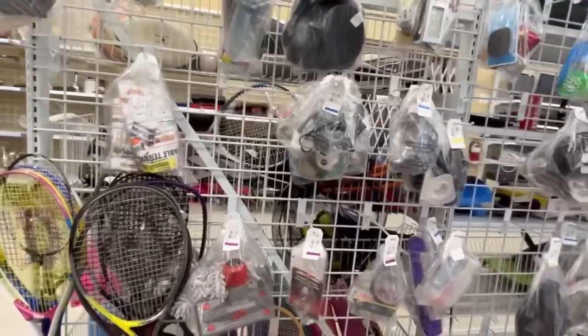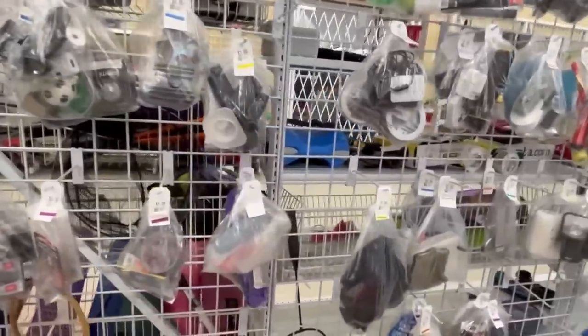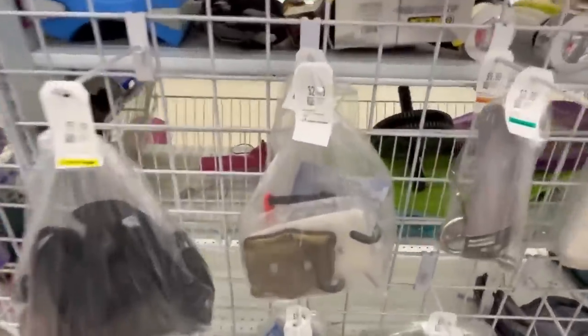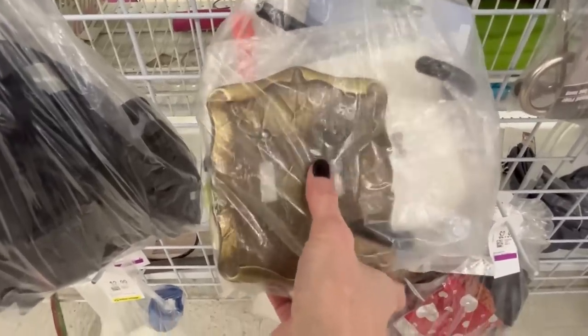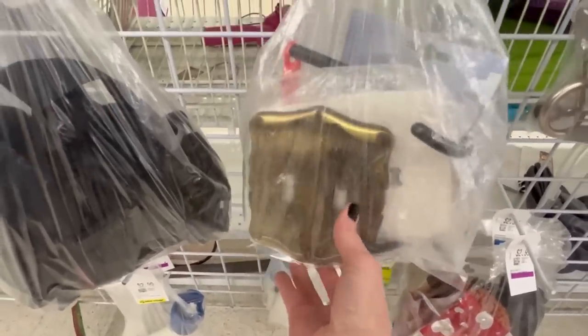I'm over in the electrical baggie section. Let's see if there are any switch plate or electrical covers. I do see one here, but I've got quite a few of these listed and they are not really popular, so I'll pass.